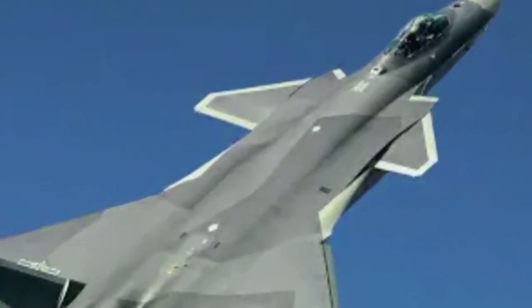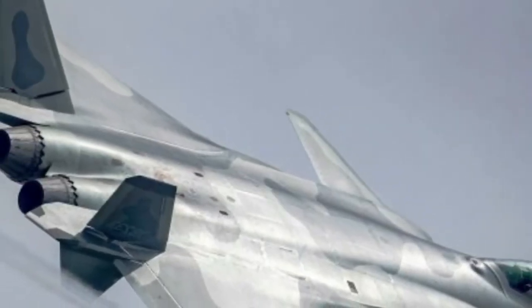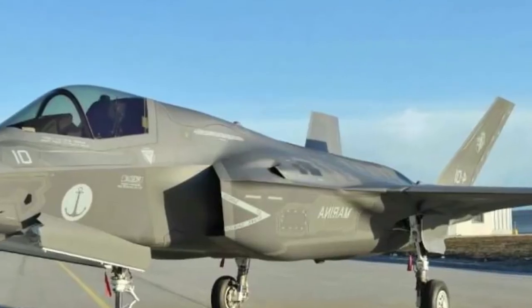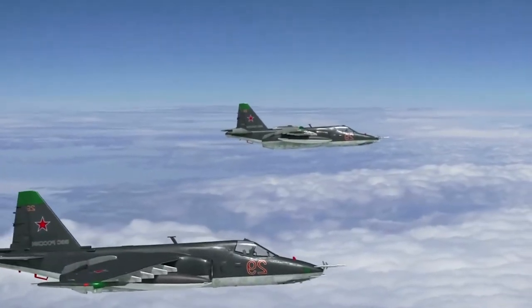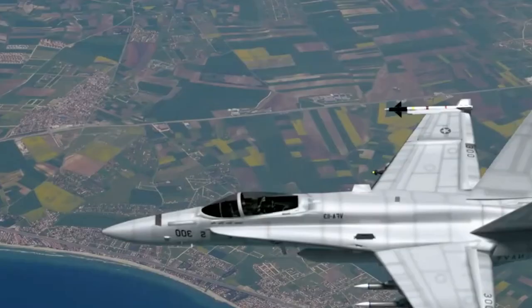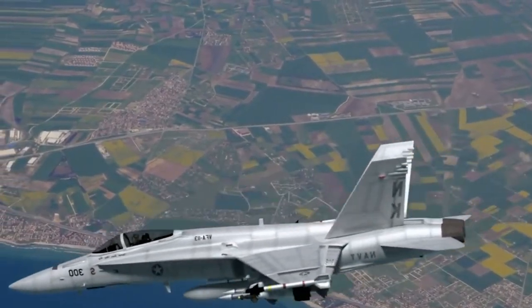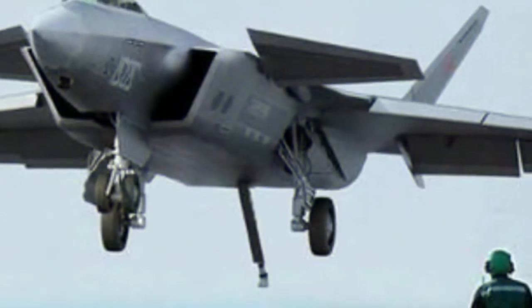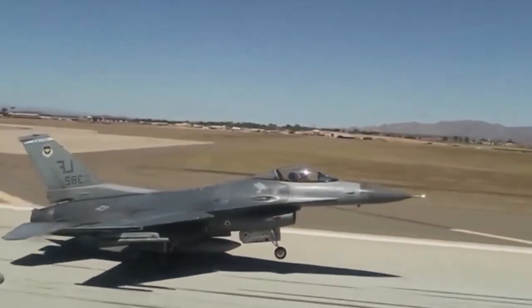Regarding the price of the J-20 fighter jet: if you follow military aviation, you probably know that the F-22 stealth fighter costs approximately $150 million per unit. The F-35 is priced lower, at around $100 million per plane. The Russian Su-57 costs approximately the same — around $100 million per jet. The cheapest version of the J-20, by contrast, costs just $30 million.